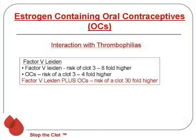Regardless, neither of these are safe for women at risk for blood clots. The pill interacts very strongly if you have a thrombophilia. Factor V Leiden is one of the most common inherited thrombophilias, present in 5% of the Caucasian population. If you're a heterozygote for the Factor V Leiden mutation, your risk of a blood clot is three to eightfold higher. If you take the combination oral contraceptive, the risk is three to fourfold higher. But if you already have the Factor V Leiden mutation and go on the pill, you push your risk of a blood clot up to about 30-fold higher — which is fairly significant.